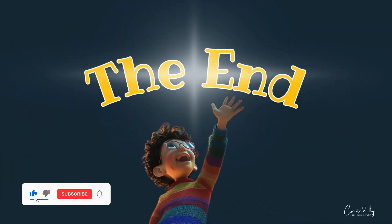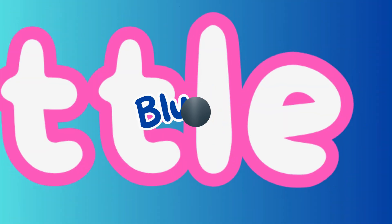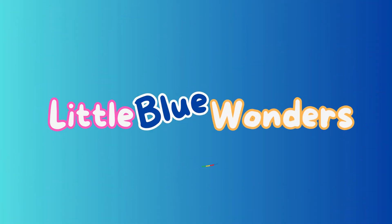See you in the next video, when we will discover even more amazing things about our world. The end. We'll see you in the next video. Bye.